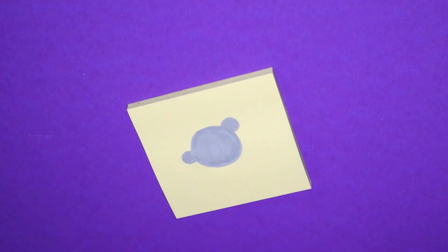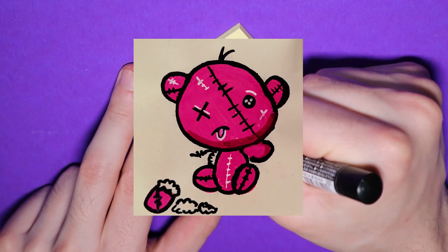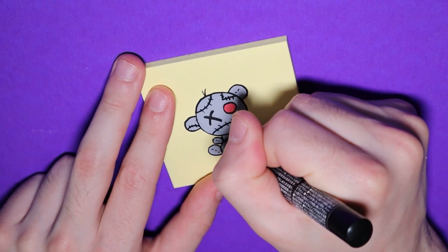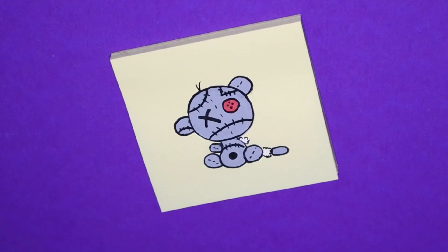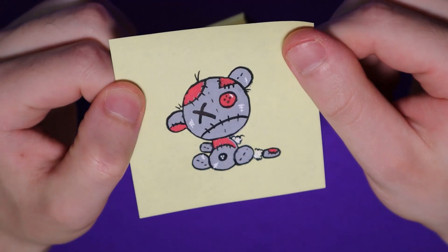Let's get started — we're bringing back the post-it note doodles! I know some of you guys miss these. I recently drew a little adorable voodoo doll bear thing for one of my community tab posts, which I do every Sunday. He turned out so adorable that I thought I'd be nice for once and give him a few friends. This little guy is going to be the inspiration for the design of these shoes. I think I'll name him Buttons.